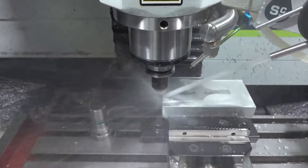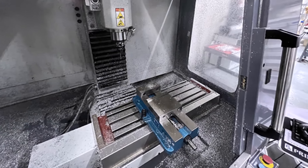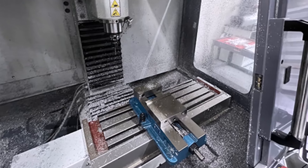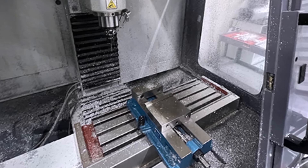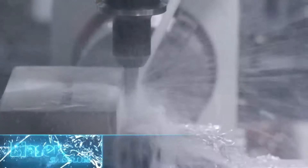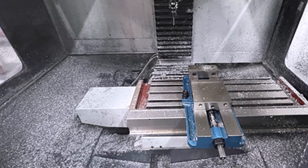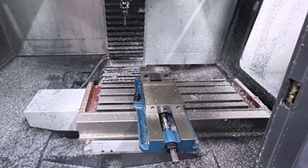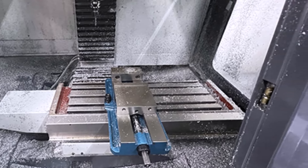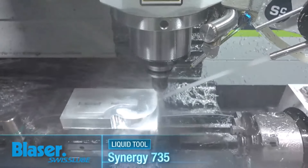The Tormac 1100MX prioritizes user-friendliness, featuring an intuitive interface perfect for beginners entering the world of CNC machining. With easy-to-use controls and comprehensive support resources, novices can quickly grasp the fundamentals of CNC technology. Equipped with advanced control software, it offers precision and accuracy, enabling users to create intricate designs and complex shapes with ease.